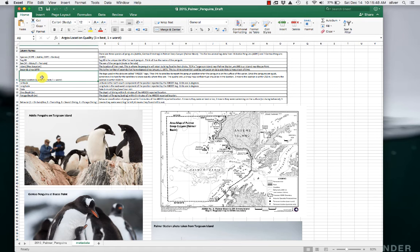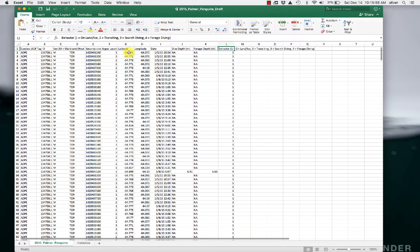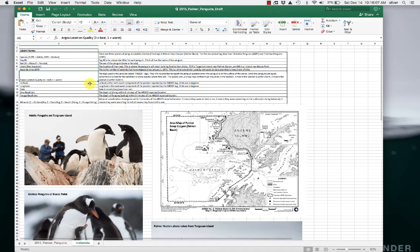This is also the Argos location quality — our confidence in the location. At each one of these latitudes and longitudes, there is a location quality, with three being the best and one being the worst confidence in that position. There's also the date, which is month, day, year, hour, and minute. And their dive depth — we looked at their diving and saw what the depth of their dive was, what their forage depth was, and also what their behavior was at that time.